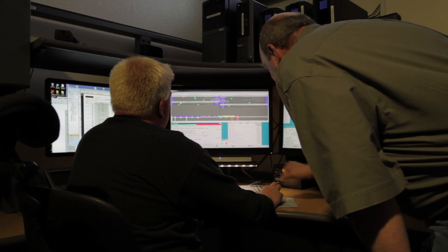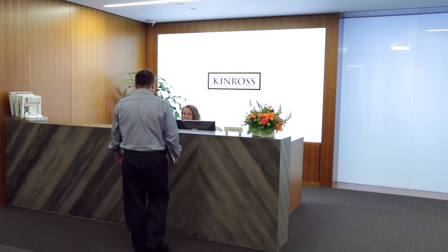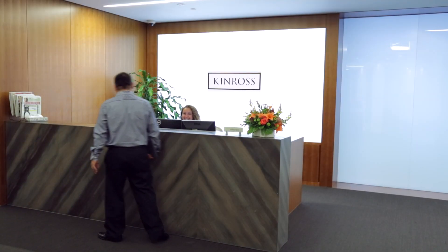We needed to make a course correction in our BI strategy. We did a full analysis to decide what would be the business intelligence platform at Kinross.